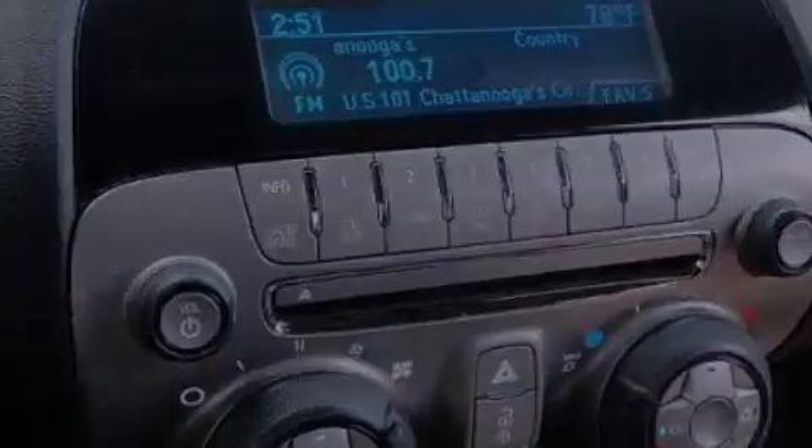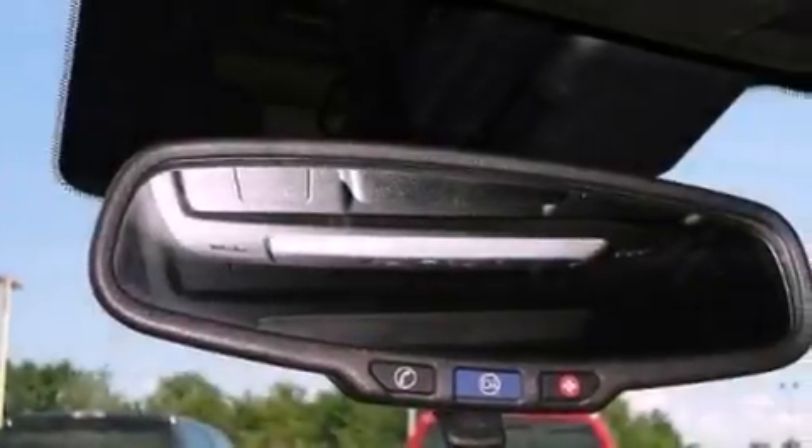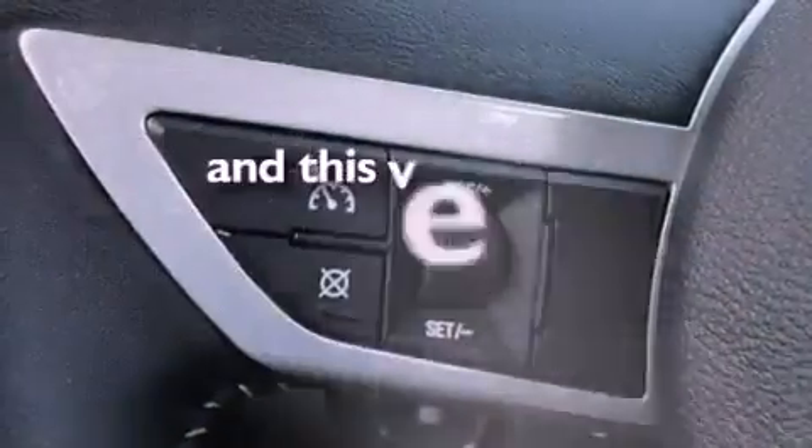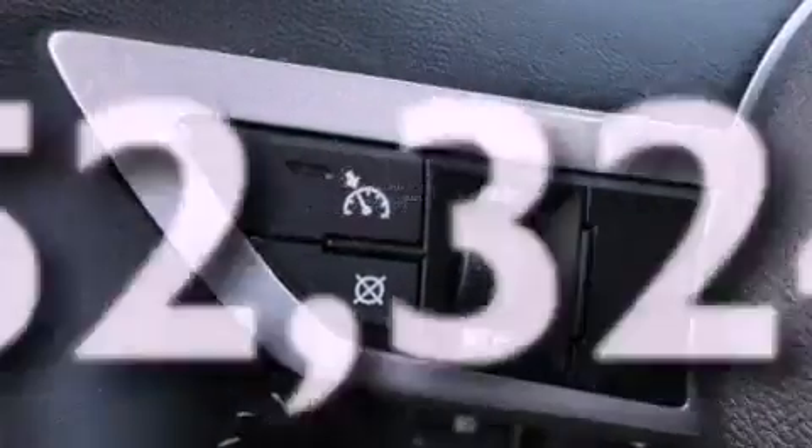Also included are an engine immobilizer theft deterrent system, fog lamps, rear curtain airbags, a keyless entry system, and this vehicle has fewer than 53,000 miles on the odometer.